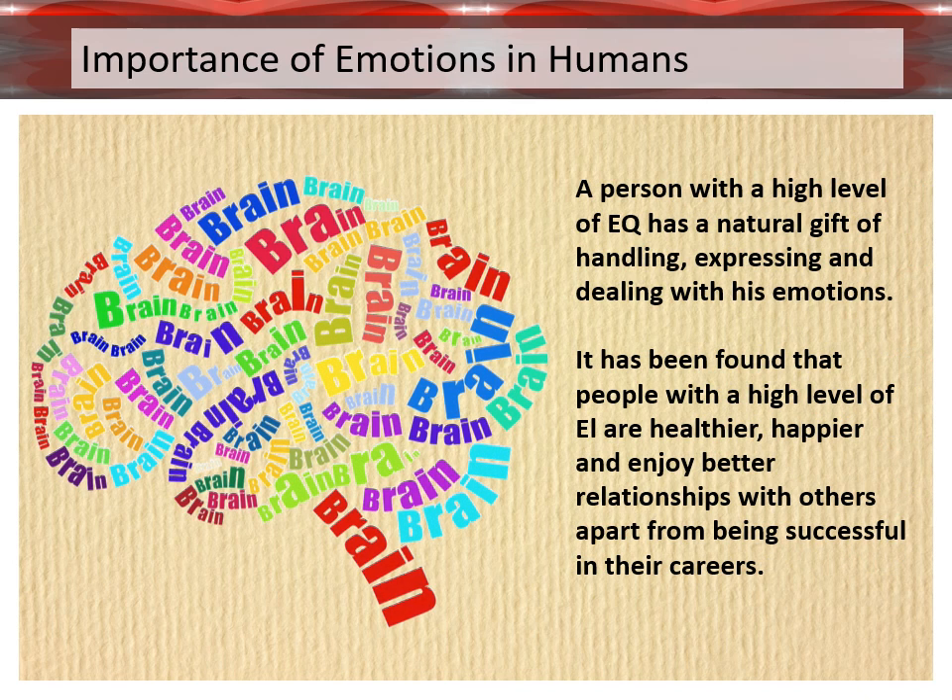A person with a high level of EQ has a natural gift of handling, expressing, and dealing with their emotions. It has been found that people with a high level of emotional intelligence are healthier, happier, and enjoy better relationships with others, apart from being successful in their careers.